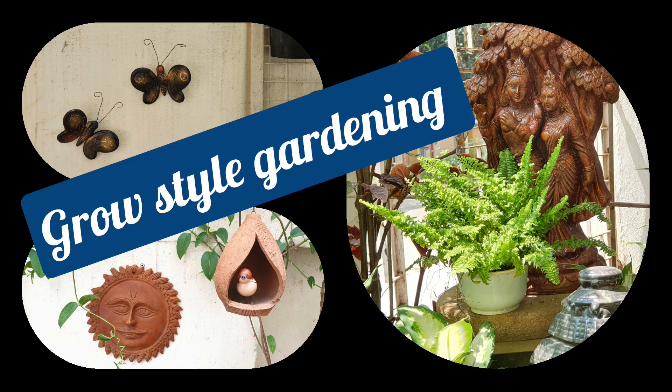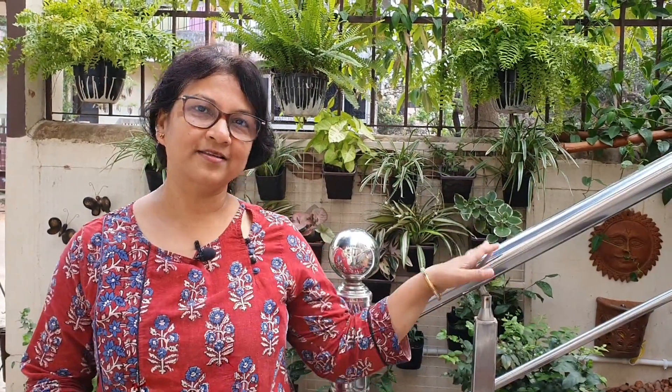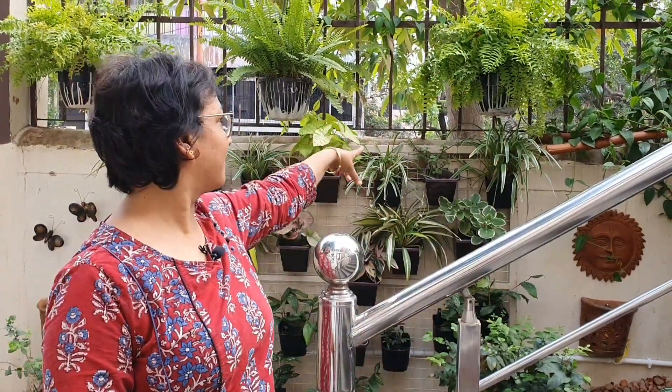Welcome to my channel Grow Style Gardening with Gita Anjali. Today I am going to show you how I have transformed a space between the staircase and the boundary wall.